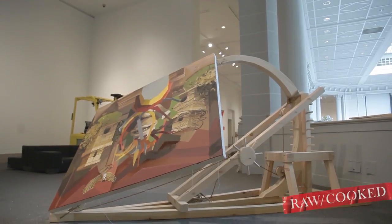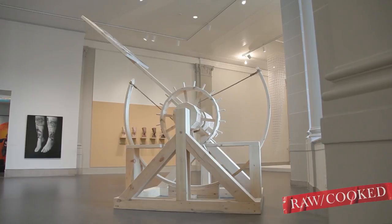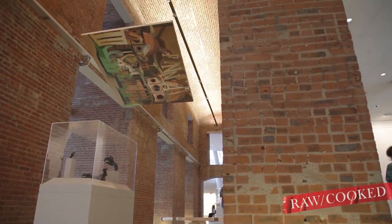Hi, my name is Caitlin Cherry. I'm the 90th artist in Brooklyn Museum's Raw Cooked series. My upcoming exhibition titled Hero Safe is located in the fourth floor contemporary galleries and also in the lobby under the brick arcade.